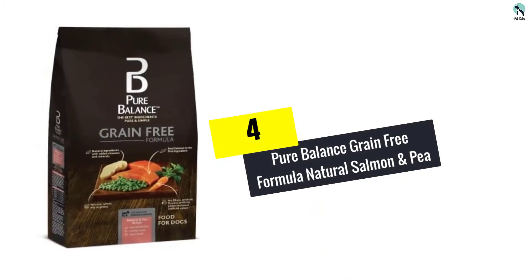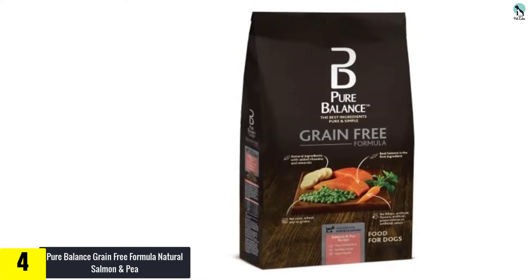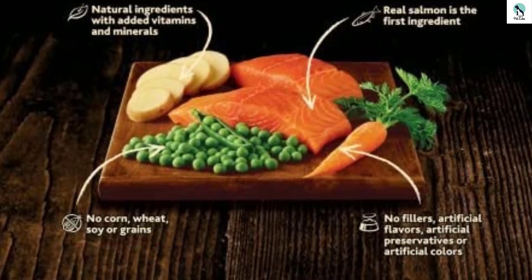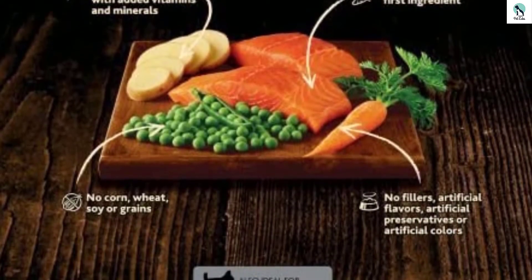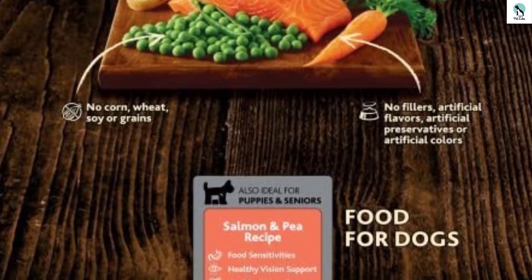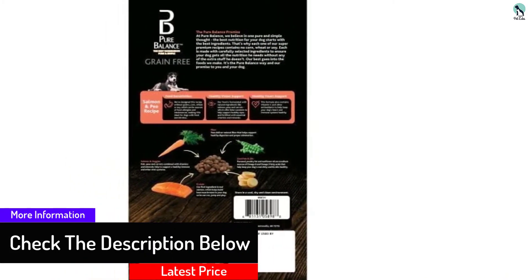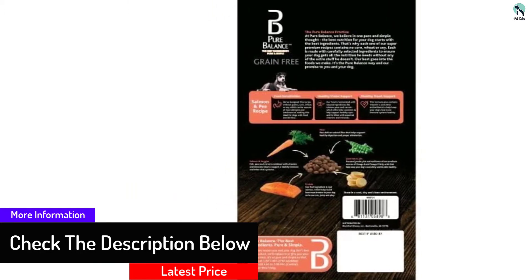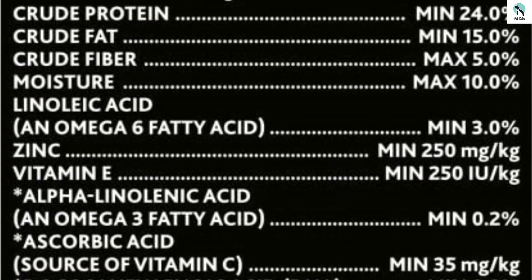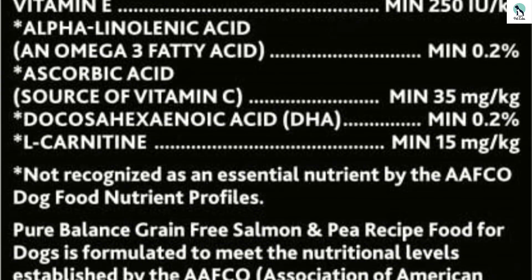Moving on at number 4, we have the Pure Balance Grain-Free Formula Natural Salmon and Pea. If you are seeking a fish-based diet for your four-legged companion, this salmon and pea variation offers an excellent choice. It is a dehydrated dog meal with salmon as the main ingredient and veggies such as peas and carrots as complementary ingredients. Many dog breeders prefer this food because it is friendly to sensitive dogs, given that it has no grains. This food provides your dog with bursts of energy thanks to the significant fiber content from the peas, and the carrots provide useful beta-carotenes to support your dog's eyesight.